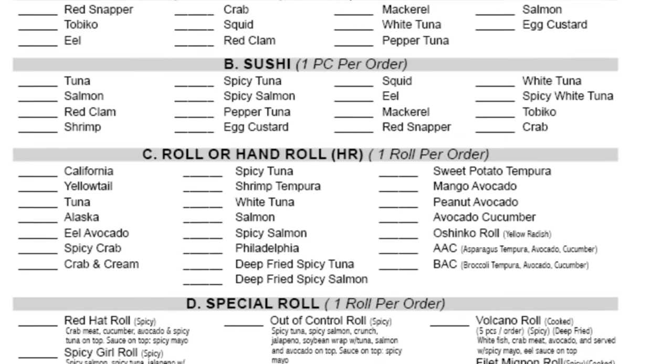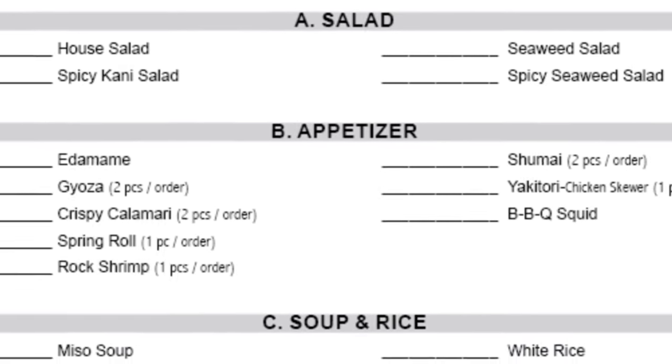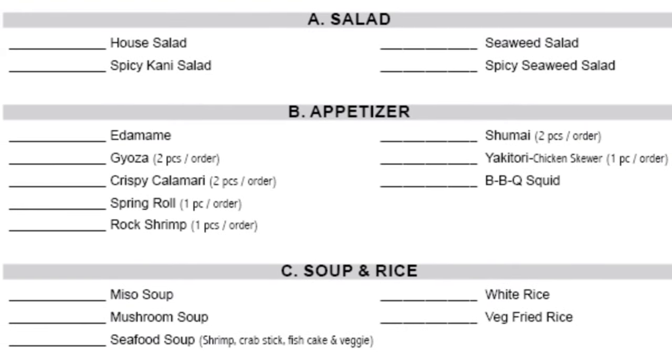You put a little check mark for what you want. They've got sashimi, sushi, pan rolls, regular rolls. You can also order salad, appetizers, soup, rice, tempura, teriyaki, and a couple of desserts. Order what you want, and as this gets filled out they bring out more and you can order more. Everything is made nice and fresh, made to order.